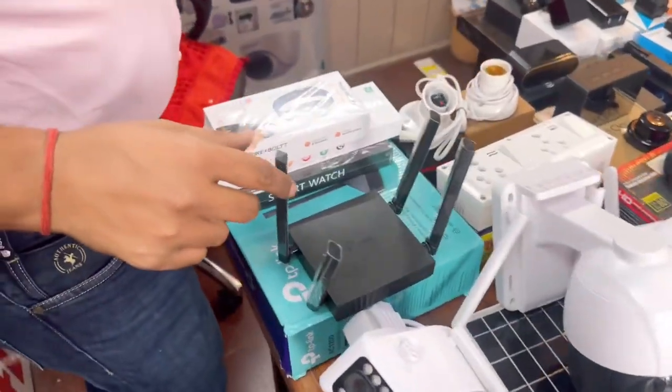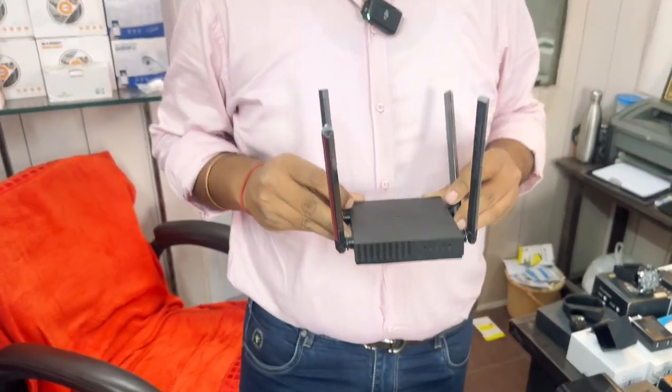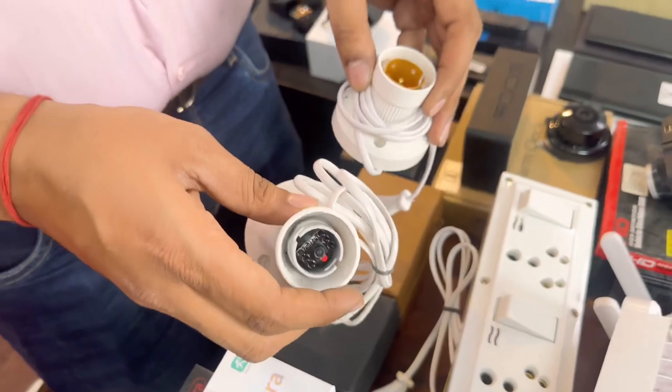Look, this is a router. This is also a camera. For example, you have kept it in the drawing room — if you have made something, if you are doing something, you can also keep the same as it is. You can see this is a holder camera.